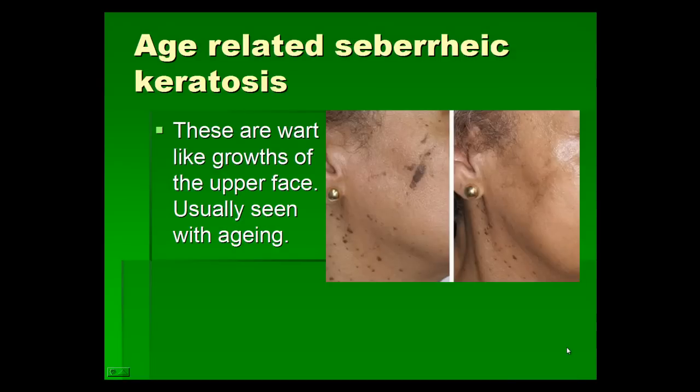Sometimes as we get older we get small black-colored growths on the skin called seborrheic keratosis. Sometimes we burn or freeze them, but the derma pen treatment can remove them without causing any scarring. We usually do a derma pen treatment first to see if they resolve after a few months, and anything remaining can be removed with a CO2 laser, excision, or freezing.